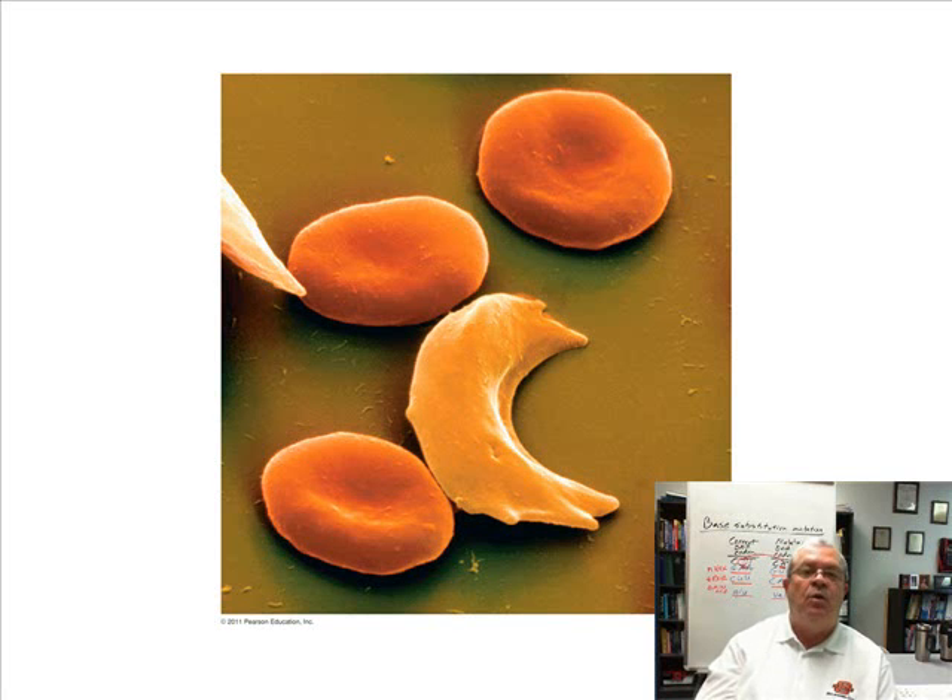So what happens when the cells are not only sickle shaped but stuck together in huge clumps? That just clogs the whole system up. It's a very bad situation.